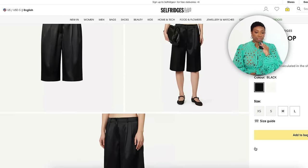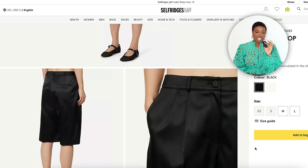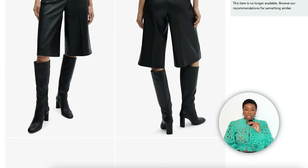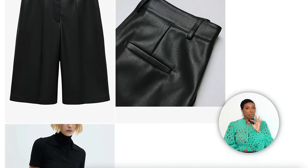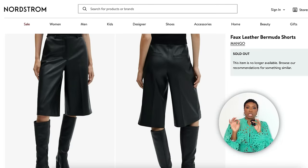For the black Bermuda shorts, at The Frankie Shop there are the Vienna Satin Shorts for $192 in sizes extra small to large. They're satin, not leather, but give the same look and feel with great contrast against a knit top. Also, Mango at Nordstrom has the Faux Leather Bermuda Shorts for $80 — matte black, great length. Both options work beautifully paired with a knit sweater.